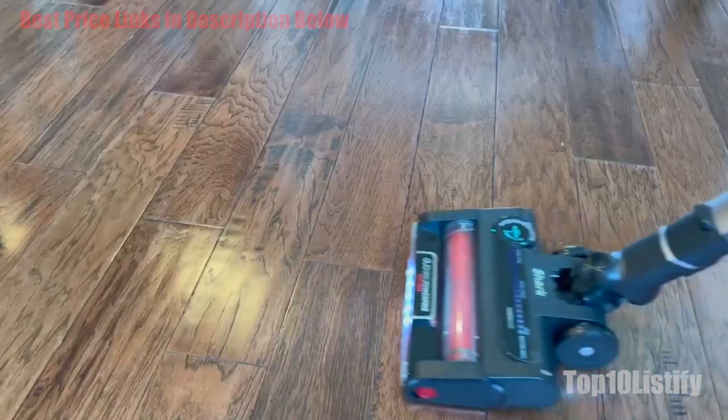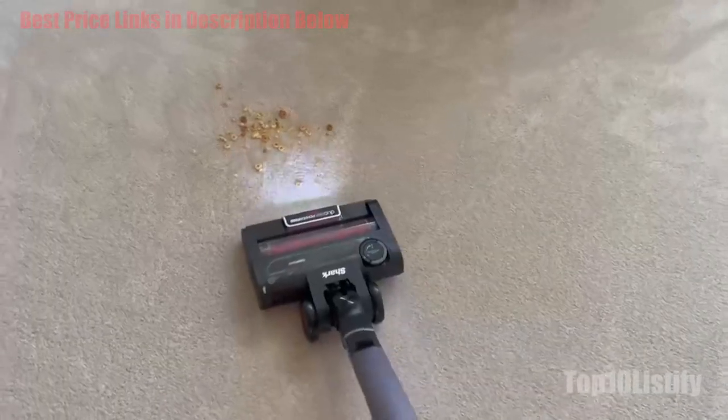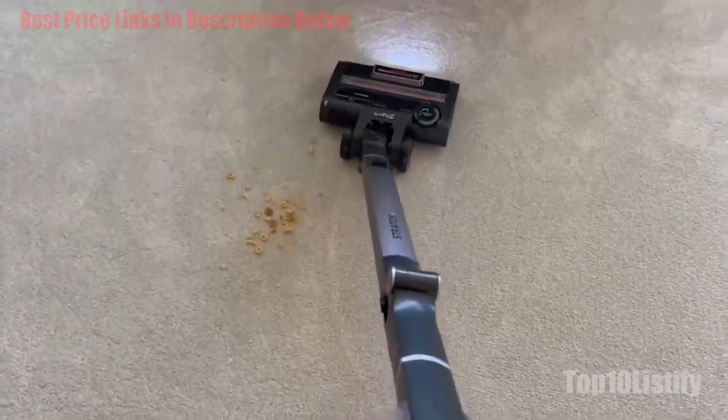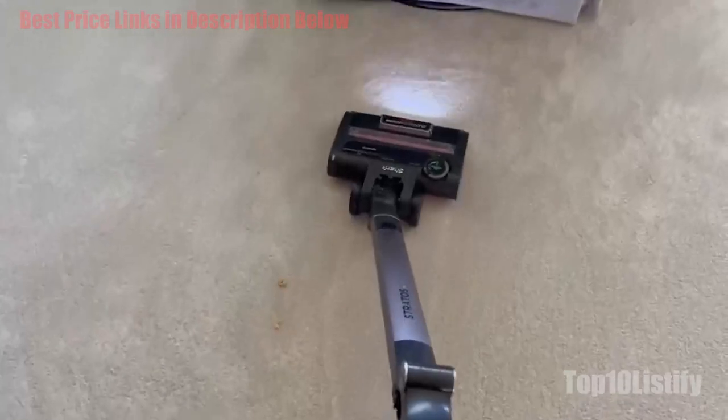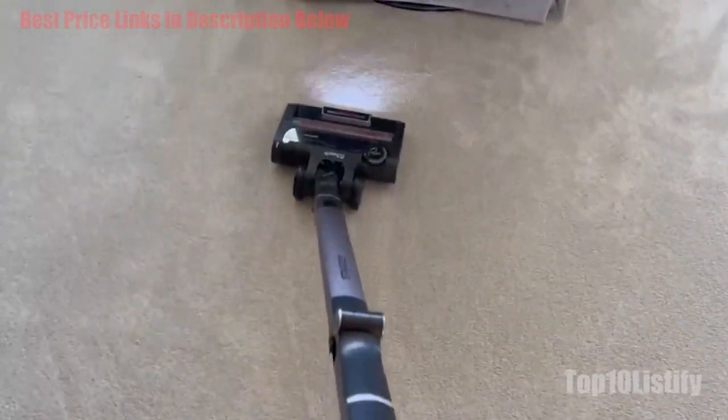The Shark Stratos Cordless with CleanSense IQ IZ862H performed impressively during our testing. We used the vacuum in both stick and handheld mode on various surfaces including hardwood floors, vinyl floors, thick low-pile rugs, baseboards, a couch, and window treatments.